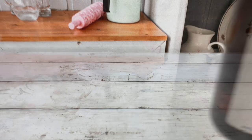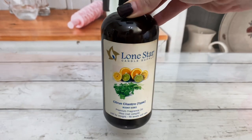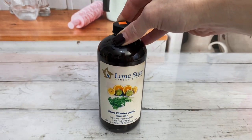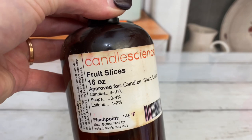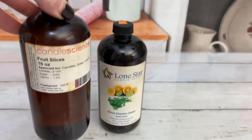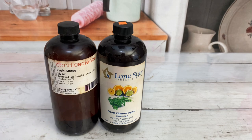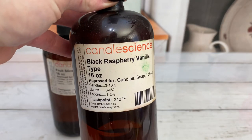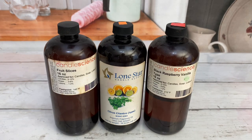Here are my favorite fruit scents. Citrus Cilantro is a perfect balance of sweet tangy citrus and just a touch of fresh cilantro — a beautiful and refreshing scent. Fruit Slices is a fun and whimsical scent that smells just like tangy and slightly sweet fruit slices. Black Raspberry Vanilla is a lovely scent — juicy sour berries paired with creamy sweet vanilla.